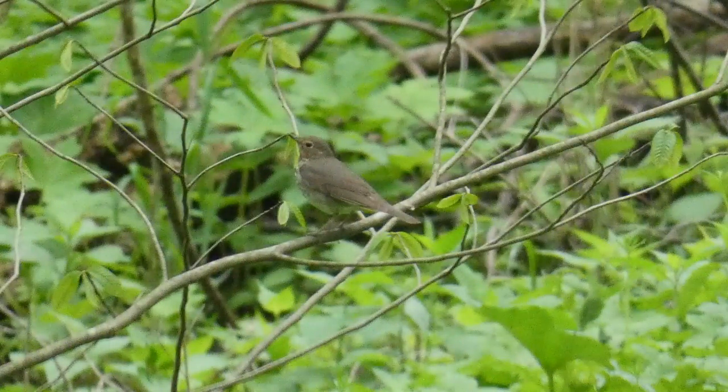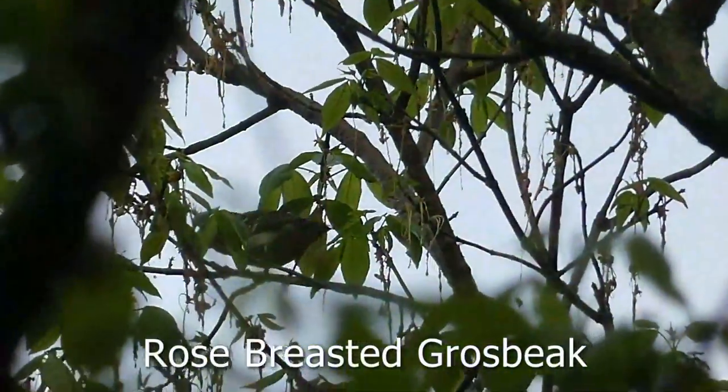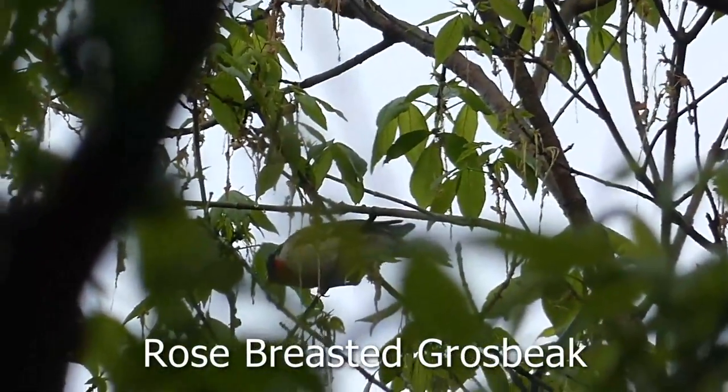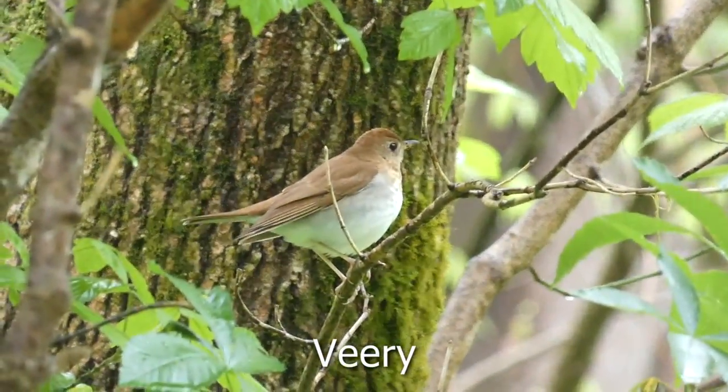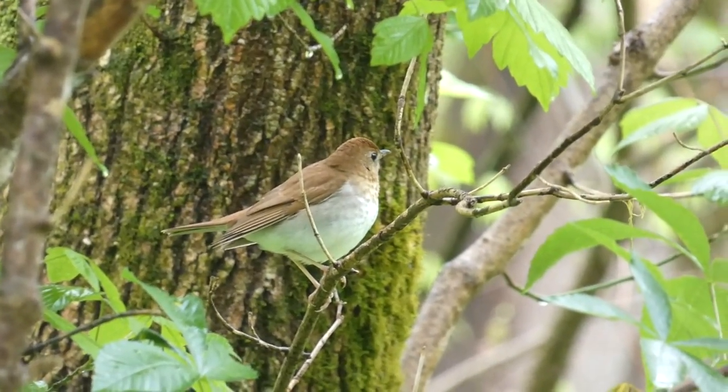Moving on a little farther down the trail, I hit a thrush spot, finding Swainson's and wood thrush right next to each other. This vireo gave me nice views, and it was really cool to see because I don't normally see them back in Idaho.